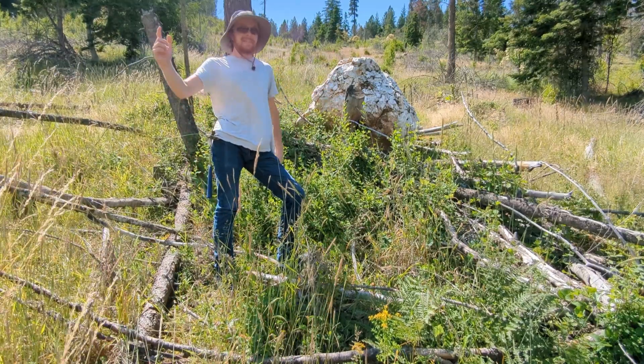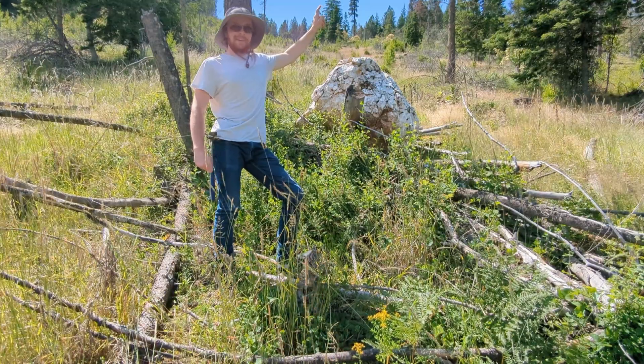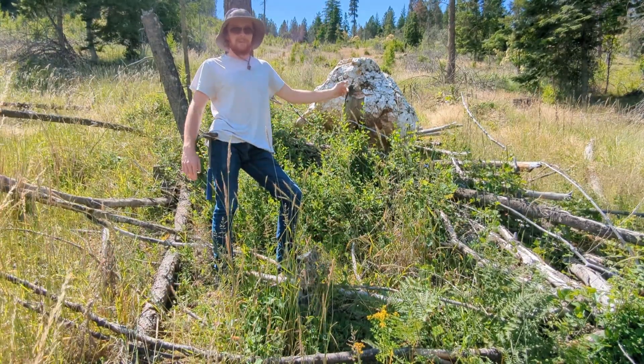Hello everyone, welcome back to the channel. Today I'm going to see if I can find a mine adit that I found using LiDAR. If you're wondering what LiDAR is, let me explain and I'll show you how I found this possible adit.